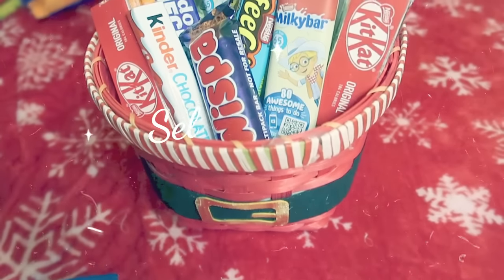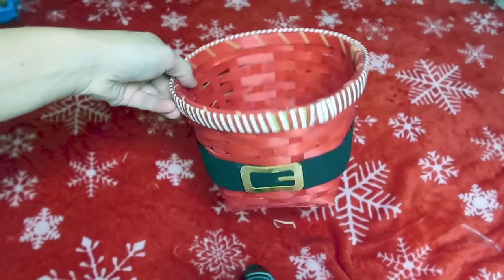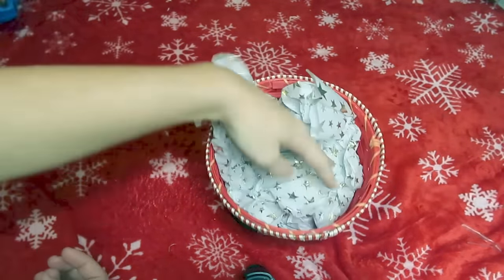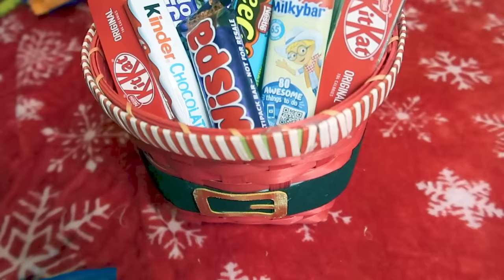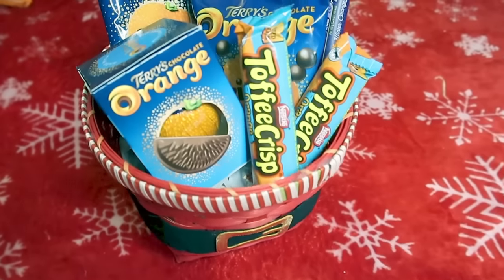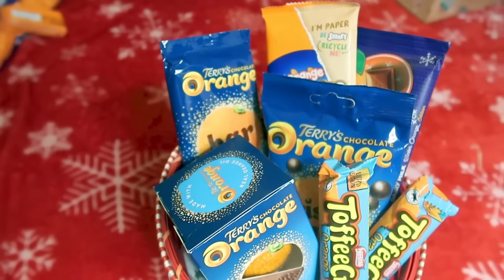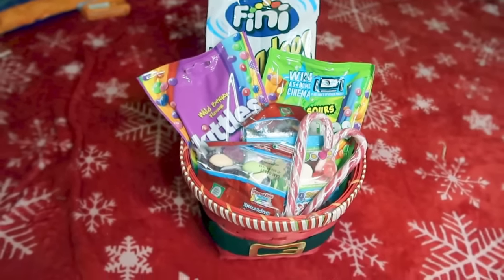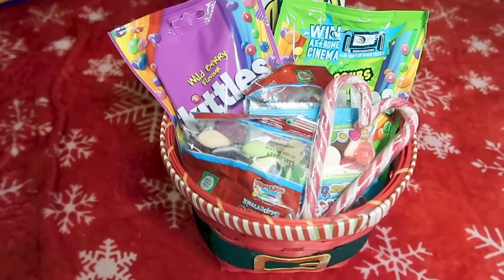The next one is a great alternative to a selection box. My sister found these really cute little baskets in The Works for £1.50. We got loads of different chocolates, put some on kebab sticks to make them stand out, and filled the baskets. We did a chocolate orange themed one and one filled with sweets. You can put in whoever you're gifting it for — all their favourite things — to make it a little bit more personal. Again, really inexpensive, and can be as expensive or cheap as you want.